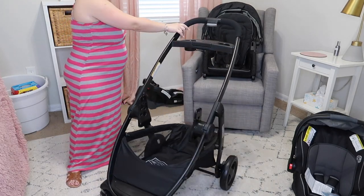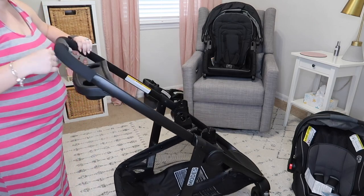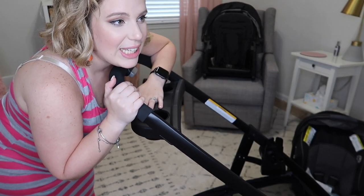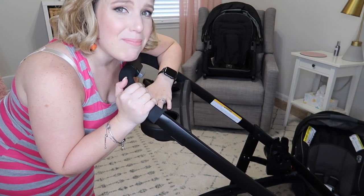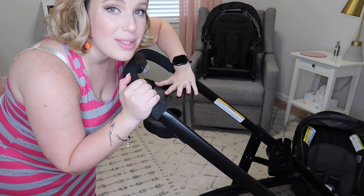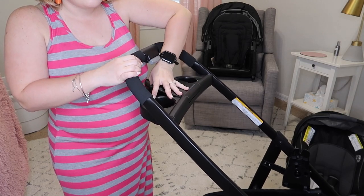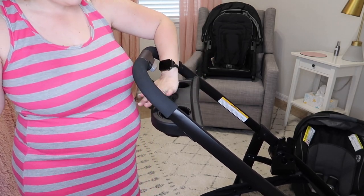It also moves so nicely — the swivel technology on the wheels is great. I'm doing this with one hand and barely touching it, and it just turns so smoothly. Up here on the handlebar area, because moms and dads are important too — sometimes parents need a place for their cups and phones. Having cup holders was definitely a must-have for us, and this stroller provides that with two cup holders.